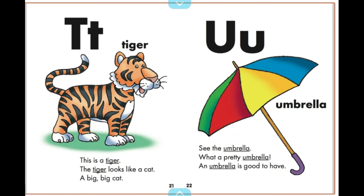See the umbrella. What a pretty umbrella. An umbrella is good to have.